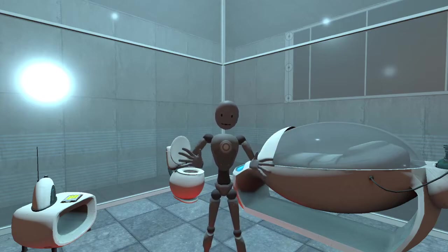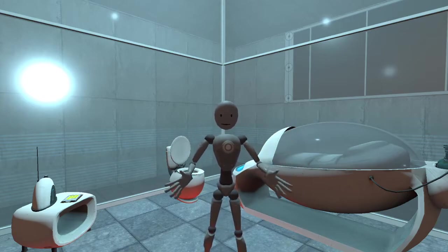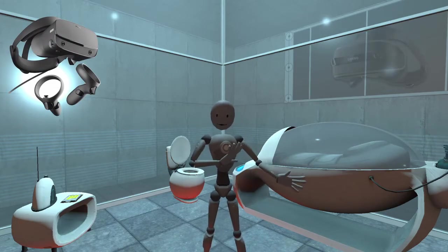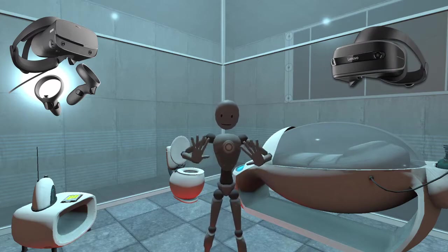So I just want to show how those systems work. I'm using right now an Oculus Rift S, and I also have a Windows Mixed Reality headset, and I'll show how those track.